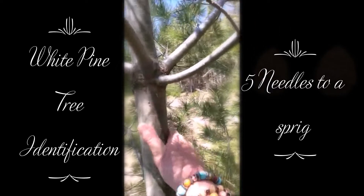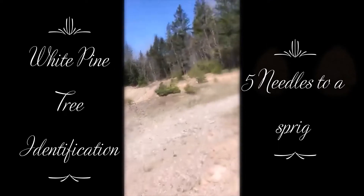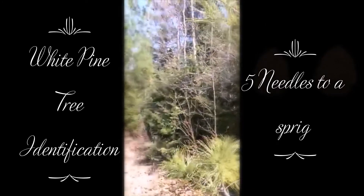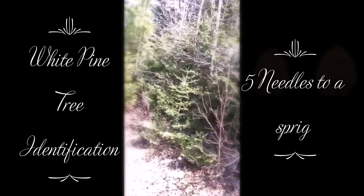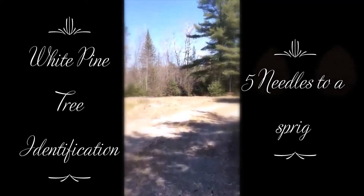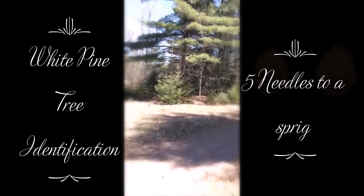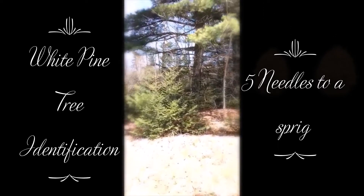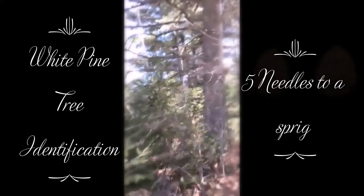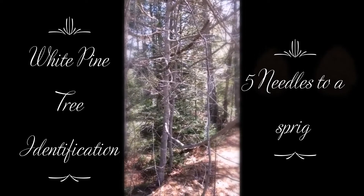When they're young they have a nice smooth bark on them — this one's pretty young, it has a nice smooth bark. As they get older — there's an older one over here — you can see how smooth this one is, nice and smooth, like a baby. And the older ones, see that, it's like gray and really rough. The one beside it is a baby, it's smooth.